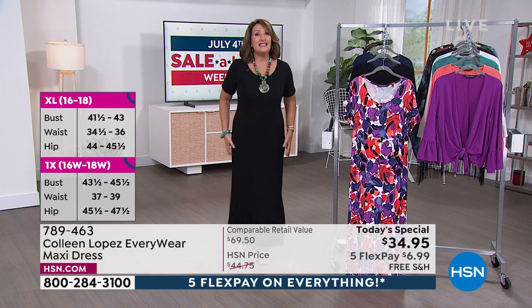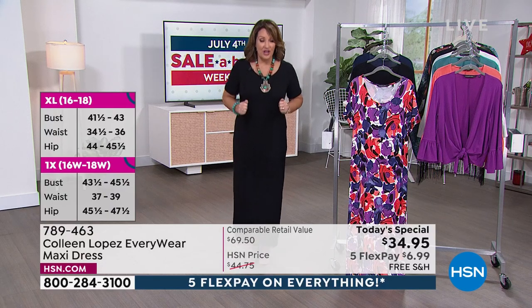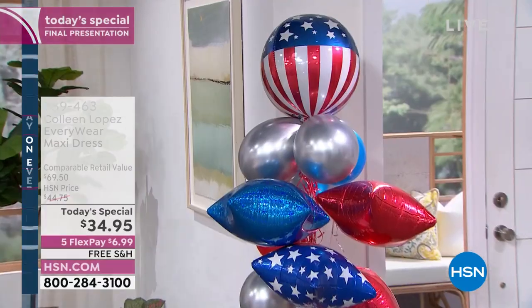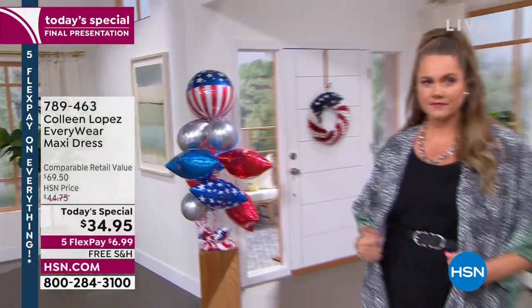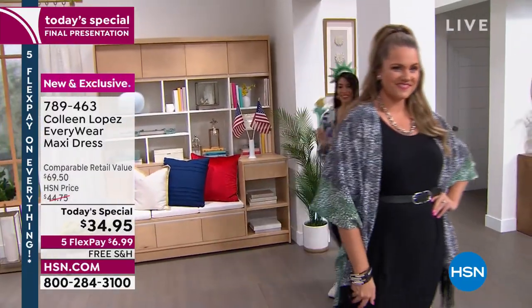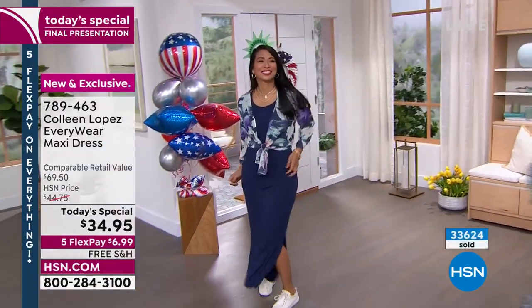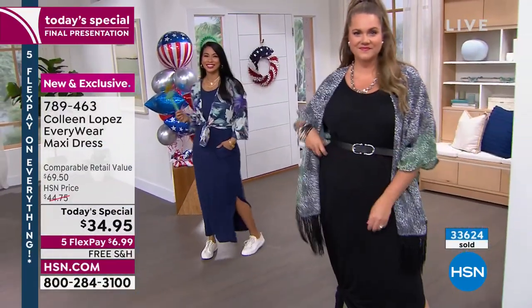Black is still available — we even have it in petite. If you've never bought anything from my line before, I would love for you to start here. First time we've ever had free shipping on any of my fashions with today's special — I've been doing this collection on HSN since 2004. First time ever free shipping, first time ever on Five FlexPay. I was thrilled to see this coming in at under $35 — $7 on your credit card, plus free shipping and handling.